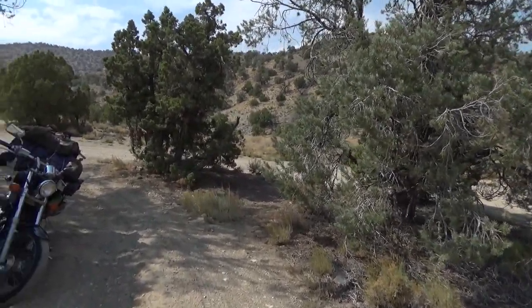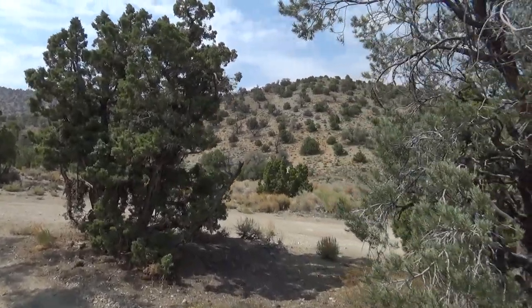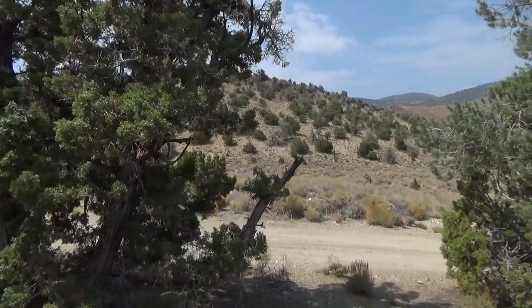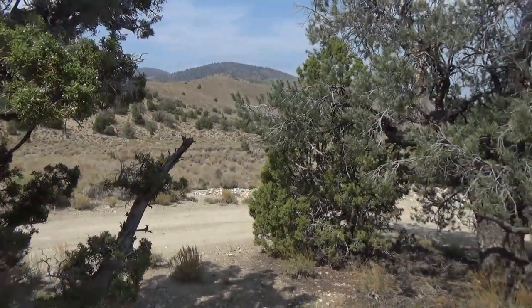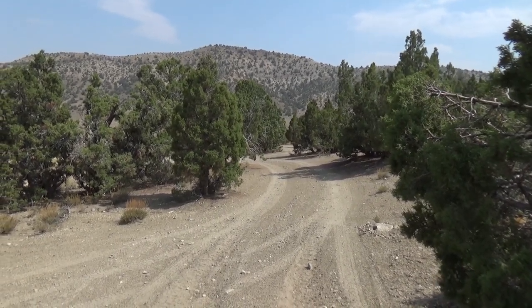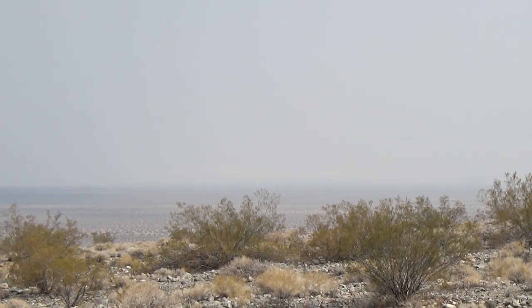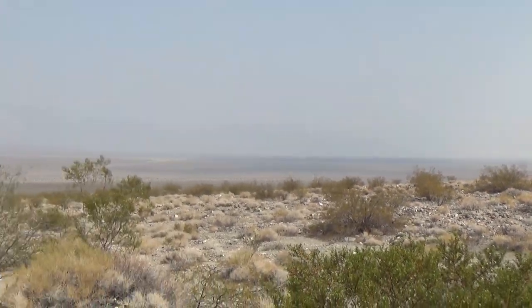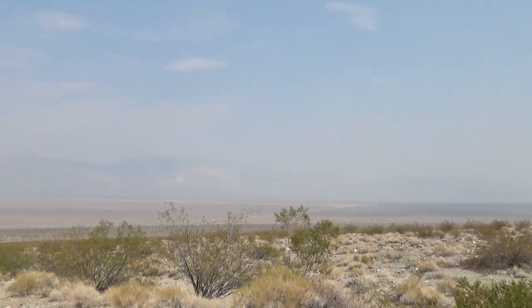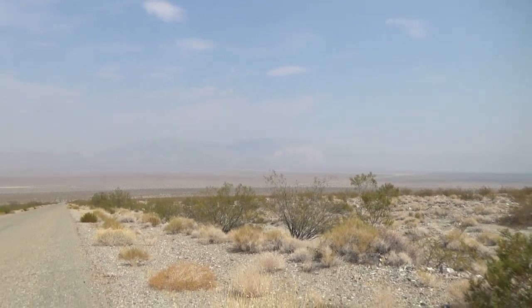Here we are in the shade, hanging out. Just had my sandwich from Schatz. Nice and cool up here, probably 95. I got all my ice and stuff. Soon I'll get back on the road, head down into Eureka Valley and on into Death Valley. Eureka Dunes are out there somewhere — I can just barely see them, really smoky. I'm headed more that way across.